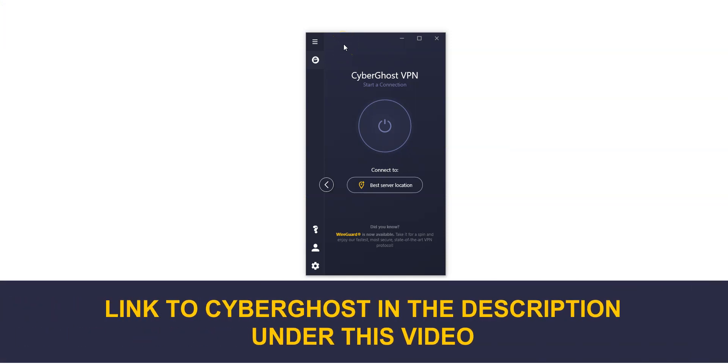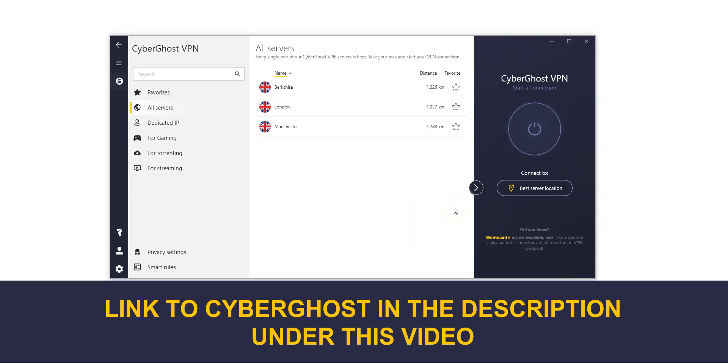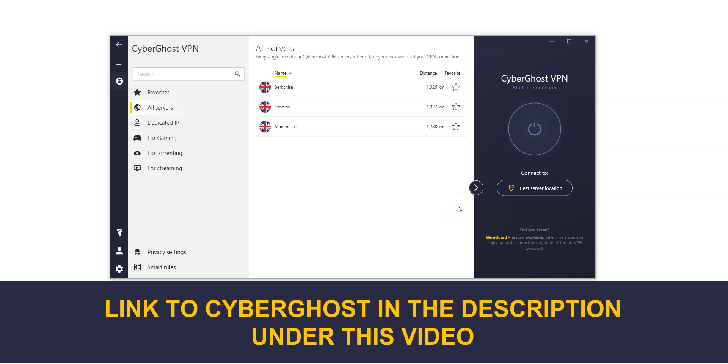Here is the app, which is quite nice. This is a minimized version and if I click here, we can see the full version. You can quickly connect to a server by choosing a country here. There are a lot of countries, including the UK of course. If we choose the UK, we can see there are three locations: Berkshire, London and Manchester. We like CyberGhost because it's quite fast and comes with lots of settings and options that will appeal to intermediate and advanced users.